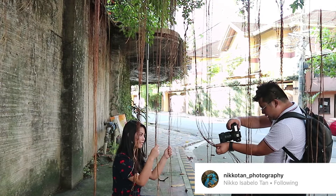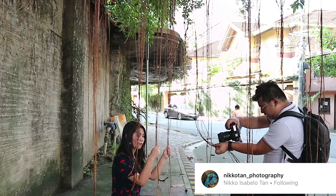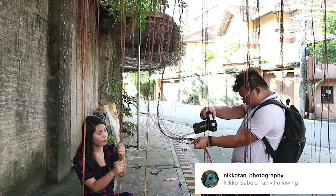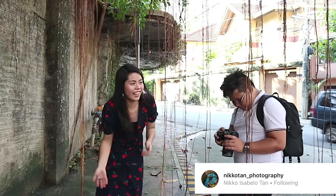By the way guys, I'm thankful that Miko was able to join and do this challenge with me. He is also my classmate and friend in Benilde, so please do check out his IG — ilalagay ko na lang dyan. Anyway, pakita ko na lang sa inyo yung pictures.